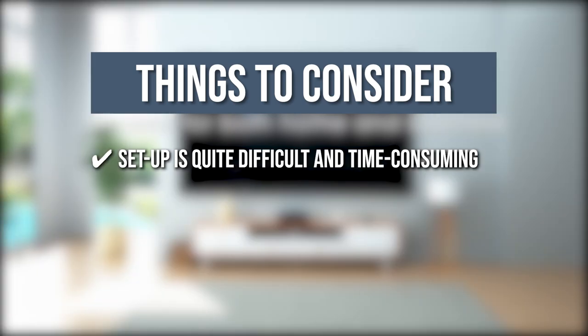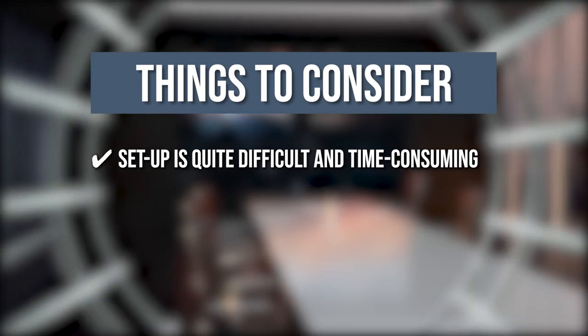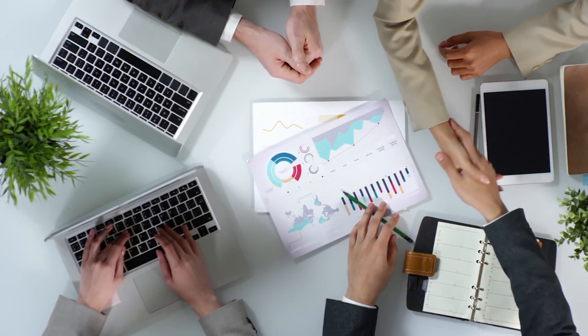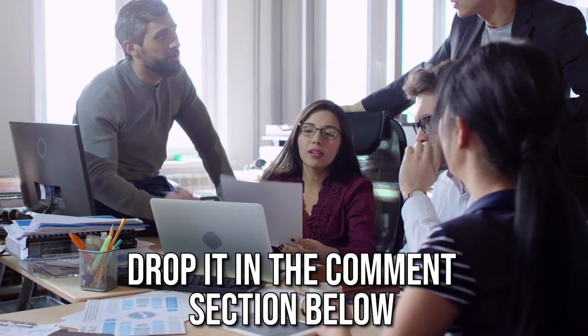And there you have it folks — our seven highest-rated laser projectors which got our team at TrustedShoppingGuy.com excited this year. If you have any contenders for our next laser projector roundup which you would like our team to test, drop it in the comment section below and we will be sure to assess them for our next update.